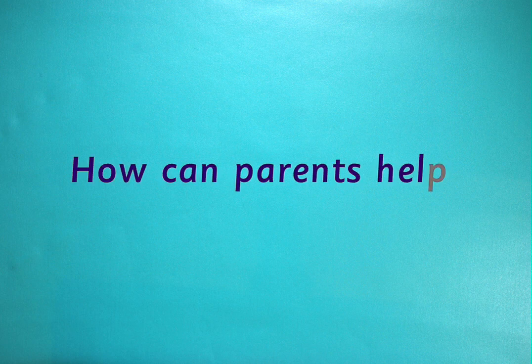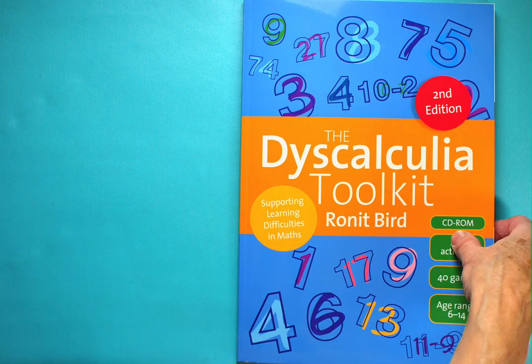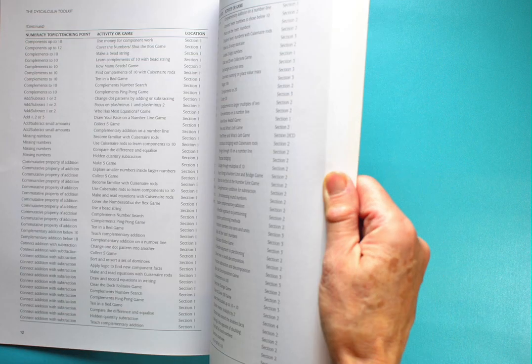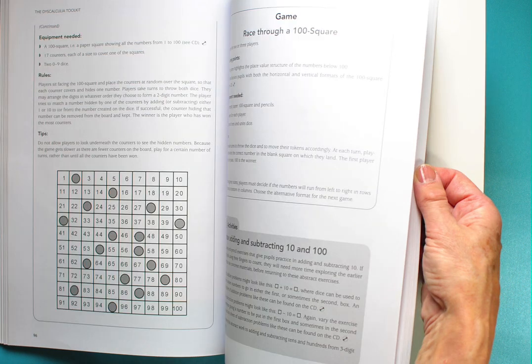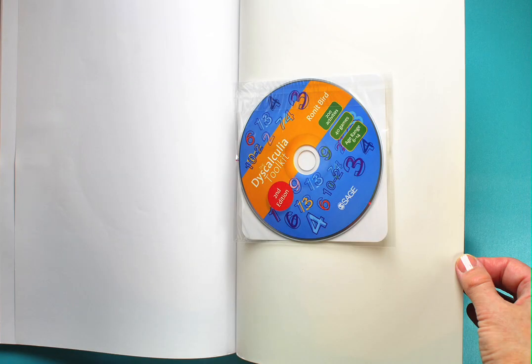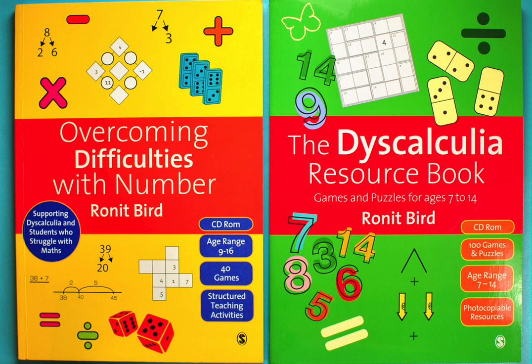So, what can parents do to help? For specific ideas, you can go to one of the books I've published. Here, for example, is my Dyscalculia Toolkit book — inside it's full of detailed instructions for practical games and activities that you can try out with your child, and at the back is a CD from which you can print off all the game boards and resources. The yellow book is called Overcoming Difficulties with Number and is aimed at slightly older children, including adolescents. The green book, the Dyscalculia Resource Book, is full of photocopiable games and puzzles for children who've already been taught calculation techniques better than counting in ones, so that they can practise these new methods. Both these books also come with CDs.